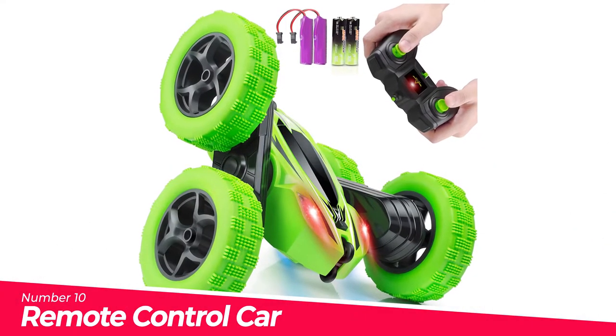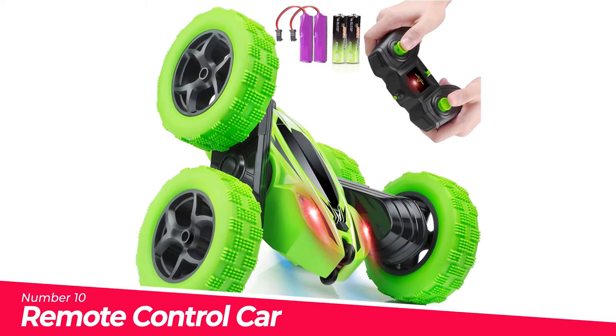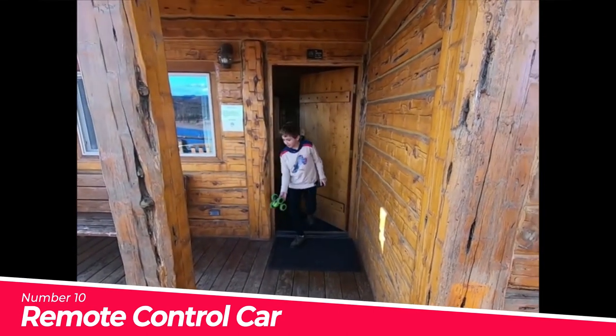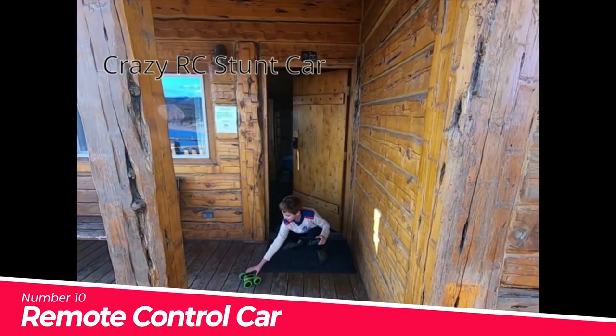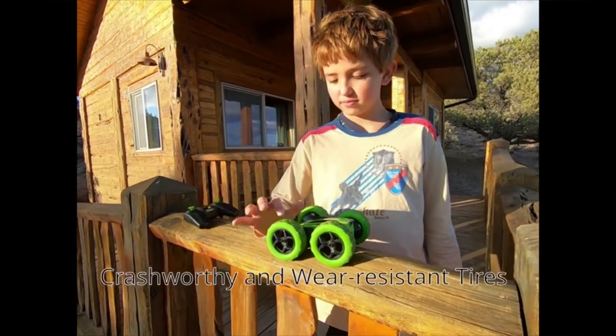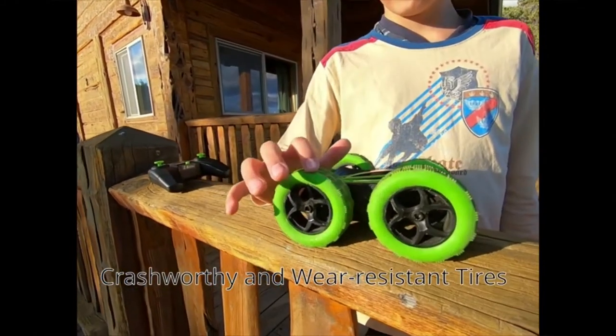Number 10: Remote Control Car. You can control the RC cars for kids in any direction with its remote controller, creating endless fun for kids. Shockproof off-road car designed with anti-crash durable tires, the RC rock crawler car fits for indoor and outdoor use like sandy beach, wetlands, and much more.